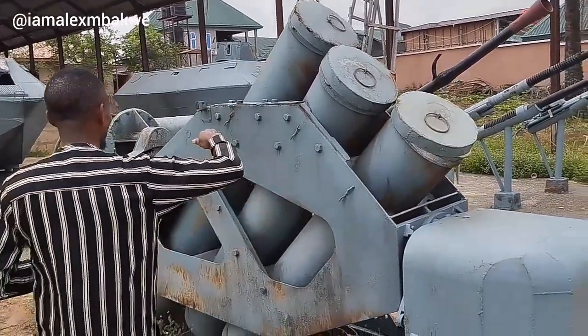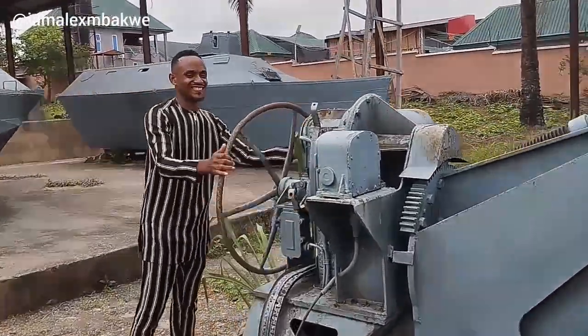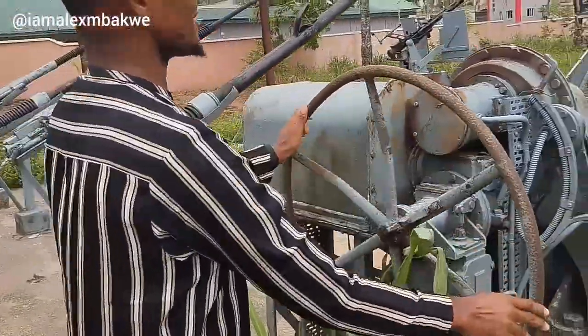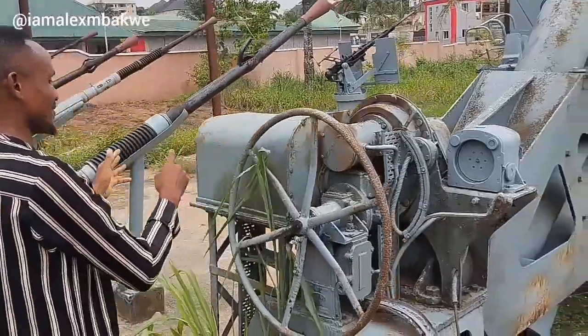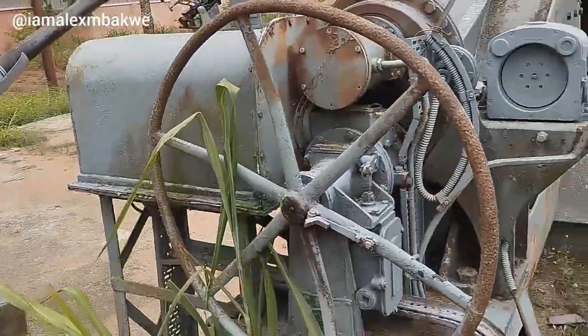Here is one of the pieces. With this, you can actually control where to target them. It's an exciting place to be. In case, like I said, you are thinking of where to go, thinking of catching fun, thinking of a tour — the War Museum is one of those places. It's an exciting place.